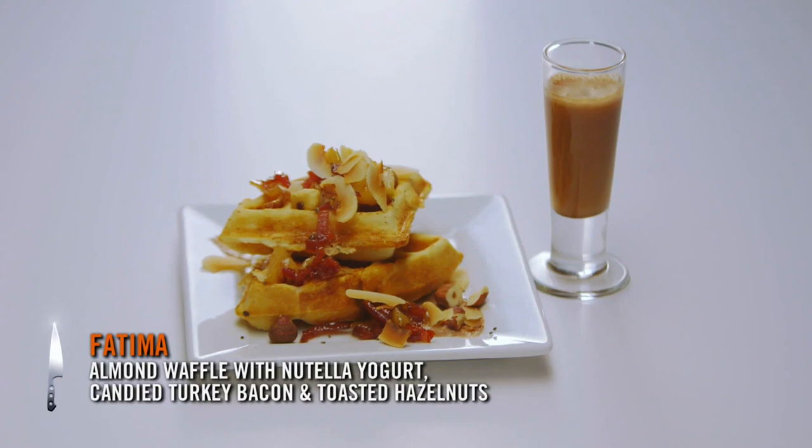I did an almond waffle with a Nutella yogurt spread at the bottom. Greek yogurt or? Plain, and just a tiny bit of ricotta. It's actually a very moist waffle.